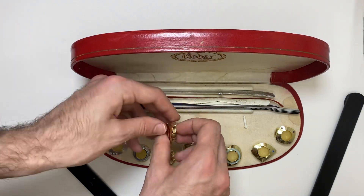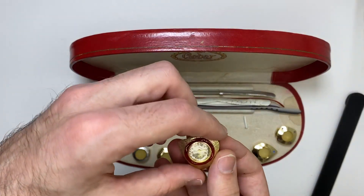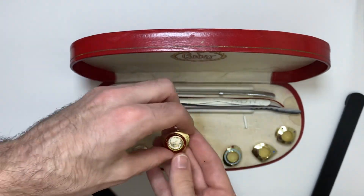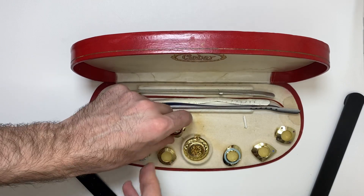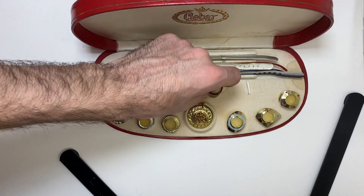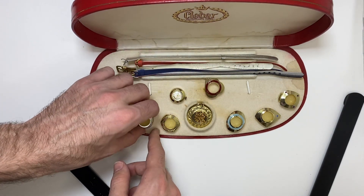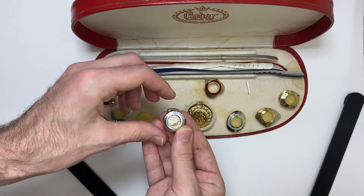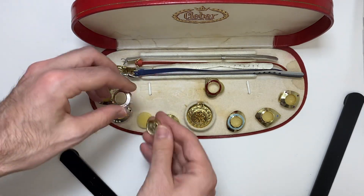We can see it does work. It pops out like that. I have all the original cases. We can get a silver case, and most of them are gold.